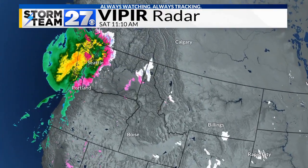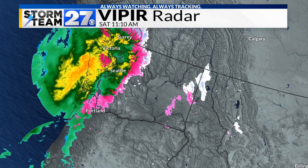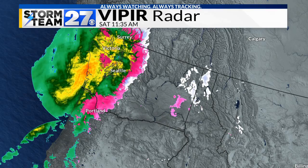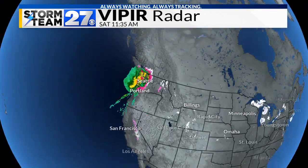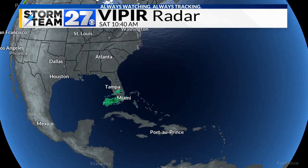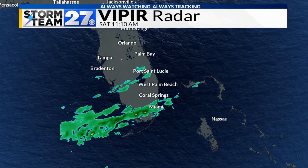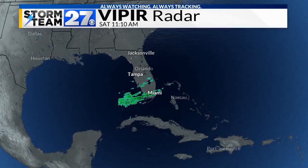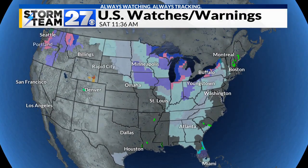A pretty strong storm system is coming on shore in the western United States. Seattle is dealing with mostly rain, a little bit of an icing event is going on in Portland, and there's some mountain rain and snow with some heavy rain down there. There's actually some pink showing up in central Florida — that's where the cold front ended up, all the way down there. There are lots of weather watches and warnings, wind chill watches and warnings out there.